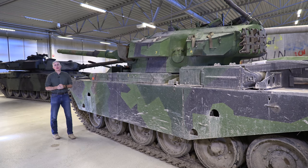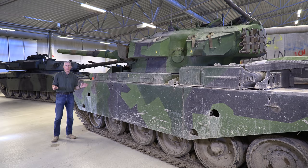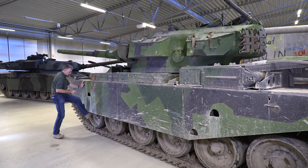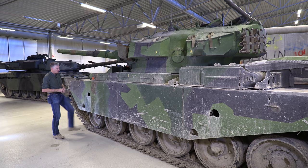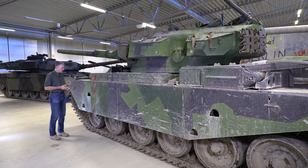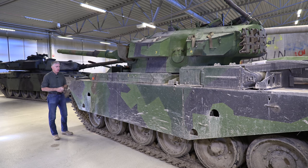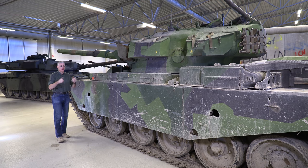Coming around to the side, we encounter the first major upgrade to make this the ultimate Centurion: they put steps into the side skirts. This may not seem like much until you've actually tried to climb a Centurion with intact side skirts — it's annoying as hell with nothing to grip between the hub and further up. The steps are relatively crudely created but they work. Kudos.